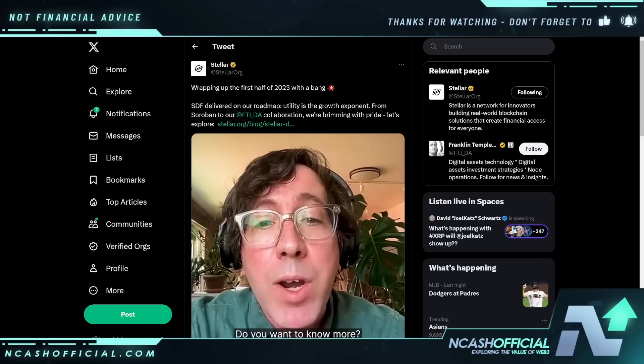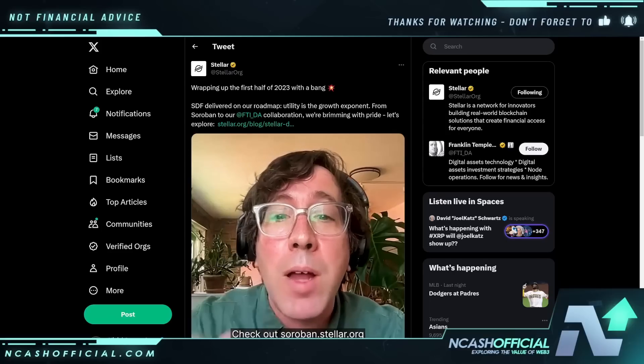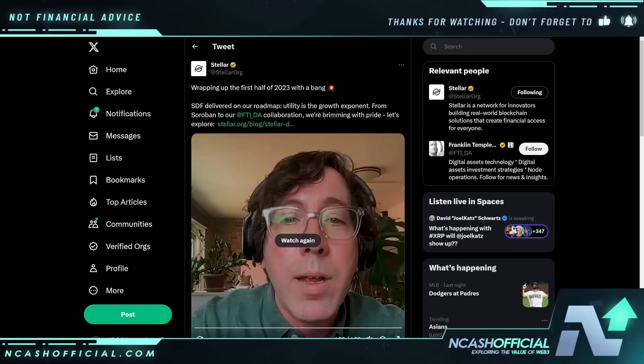Are you interested? Do you want to know more? Check out soroban.stellar.org. I do think that Soroban is going to really be the key that opens the door for a lot of adoption to happen on the Stellar network. I also think that this is going to unlock a lot more utility for XLM as a token, which I'm very hopeful for — because right now there has always been a big discussion around where XLM is even being utilized. Again, it's really just for accounts and fees and a few things that are on the network right now.